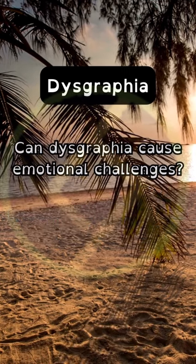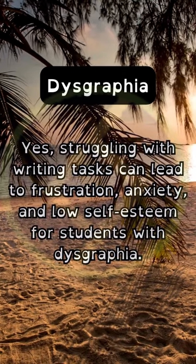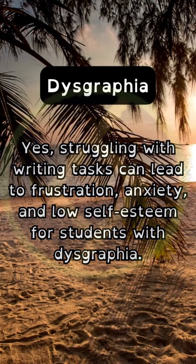Can dysgraphia cause emotional challenges? Struggling with writing tasks can lead to frustration, anxiety, and low self-esteem for students with dysgraphia.